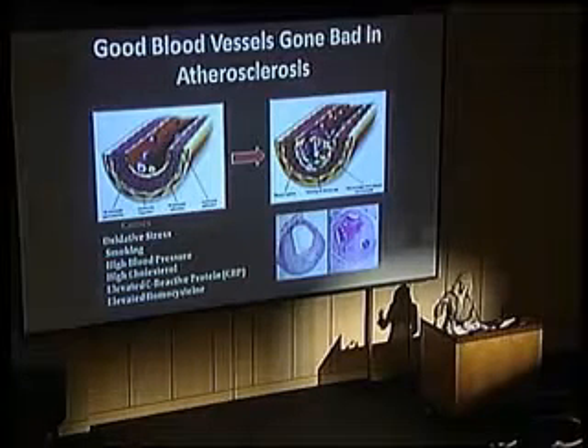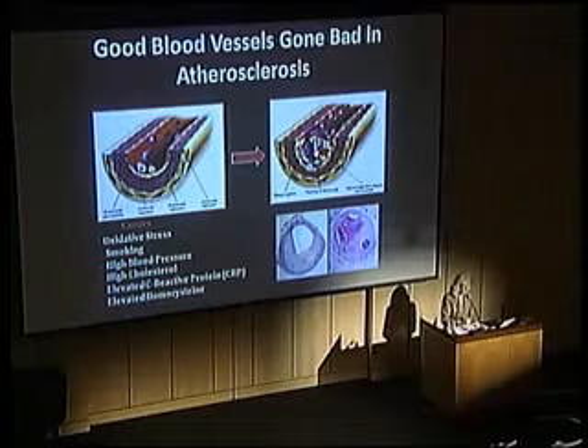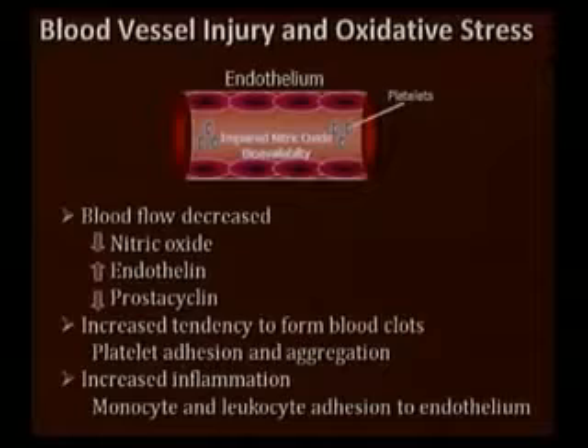Looking at our 'good blood vessels gone bad,' we know that oxidative stress is a major factor in the generation of free radicals that can damage the inner cells lining our arteries and eventually cause atherosclerosis — bad blood vessels that can lead to heart disease.